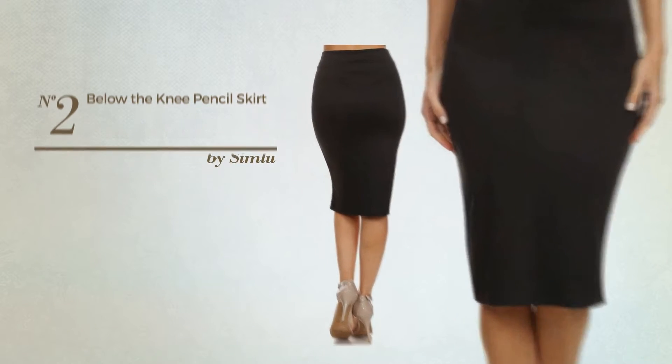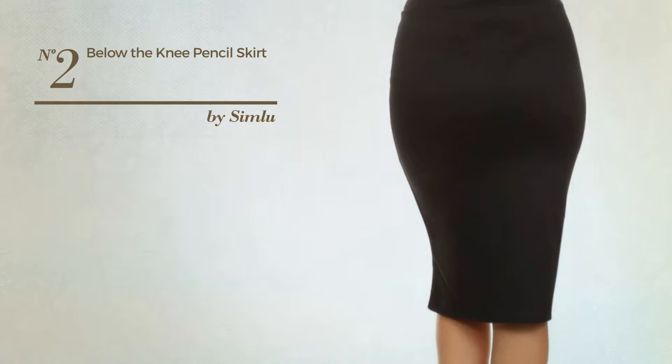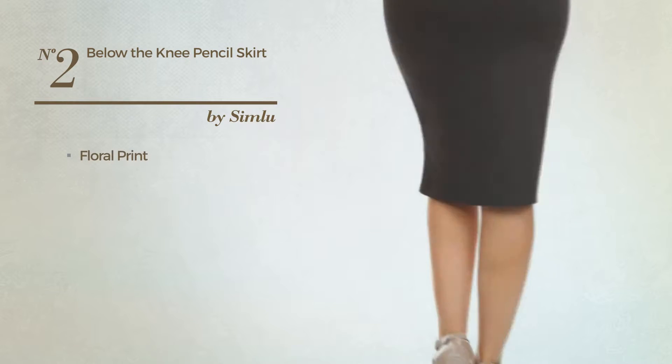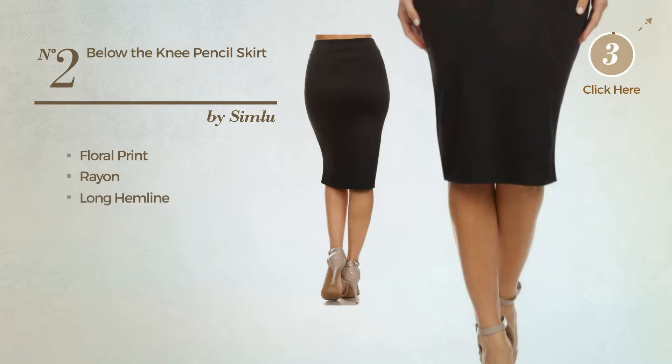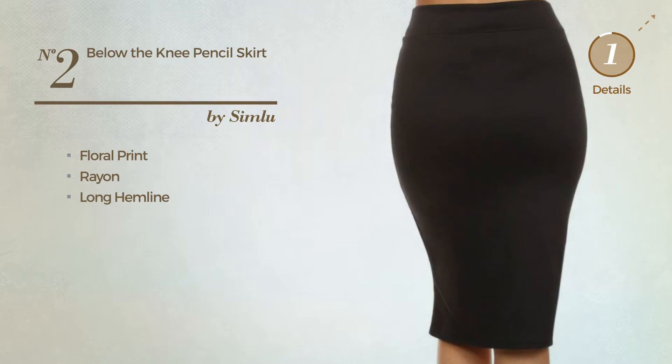Number 2. An All Formal Knee-Length Suit Skirt. Featuring a fancy design with floral print, made of comfortable rayon. This skirt includes a long hemline. Available solely in this color.